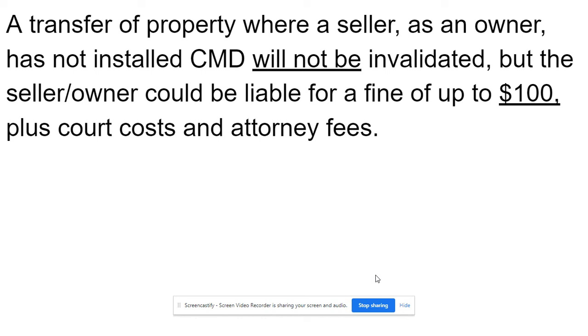A transfer of property where a seller as an owner has not installed a carbon monoxide detector will not be invalidated, but the seller could be liable for a fine of up to $100 plus court costs and attorney fees.